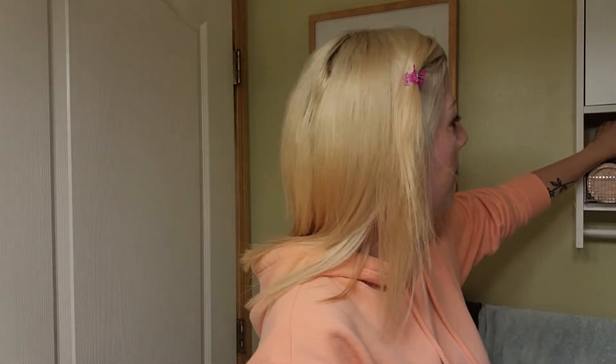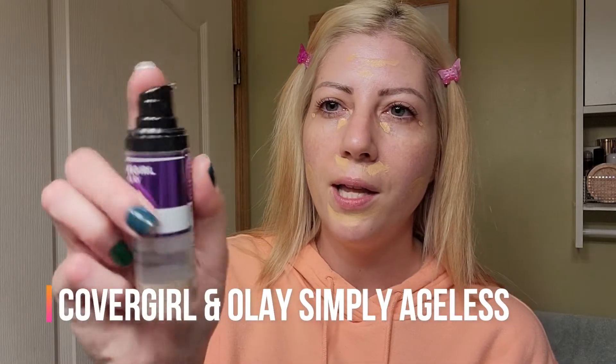For my foundation I'll use my CoverGirl and Ole Simply Ageless. I love the way this feels — it's a nice creamy, moisturizing foundation. The Two Faced one is a little bit thicker in consistency but it does blend out quite nicely. I'm kind of mixing the two together just to get a different shade.